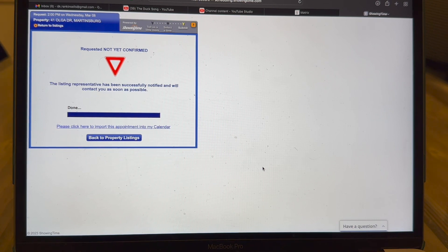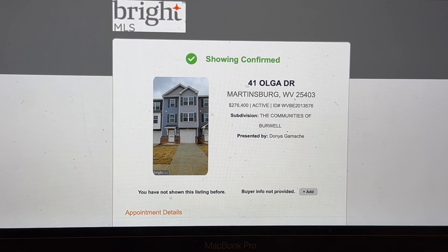It's extremely important to educate our clients and tell them we're waiting on the appointment to be confirmed. It is a direct ethics violation to enter a property that has not had an appointment confirmed. This is an example of what that showing confirmation will look like. If you have the showing time app, you can set yourself to receive text messages, emails, or phone calls whether it is approved or denied. Always remember to make sure an appointment is confirmed prior to going into the house.